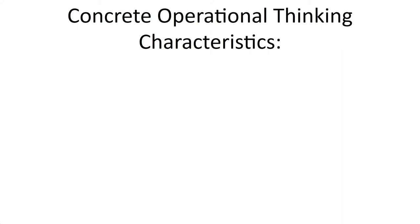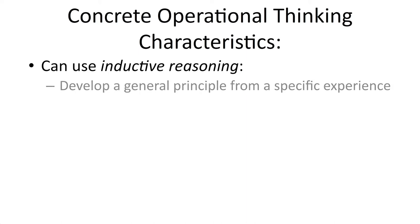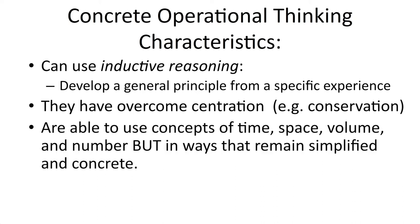The third stage is the concrete operational stage, and there are some interesting characteristics that occur during this point. The child starts to be able to better use logic and inductive reasoning — they can extrapolate general principles from experiences they've had. They have overcome centration and can understand the big picture much better. They're also able to understand and use concepts like time, space, and volume, but in a very simple and concrete manner.